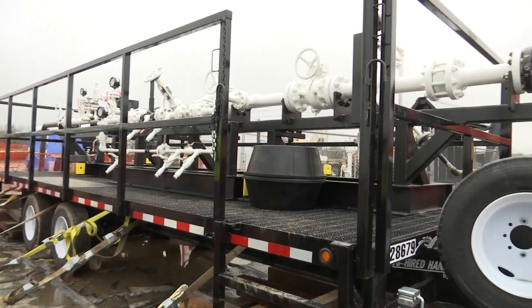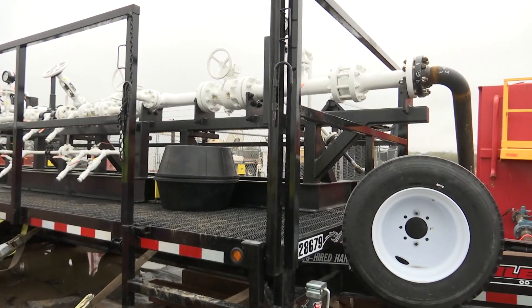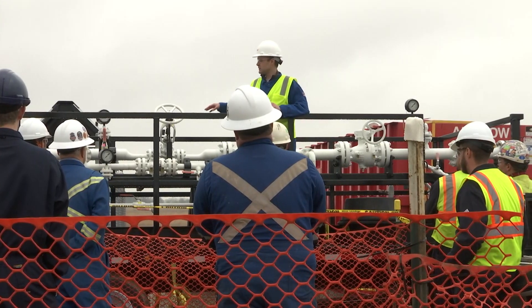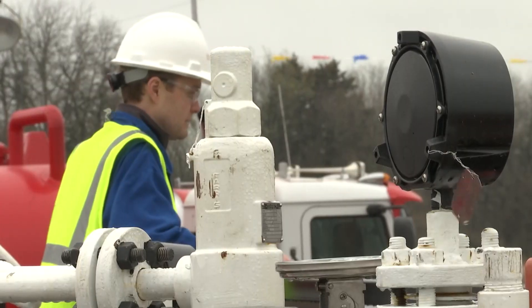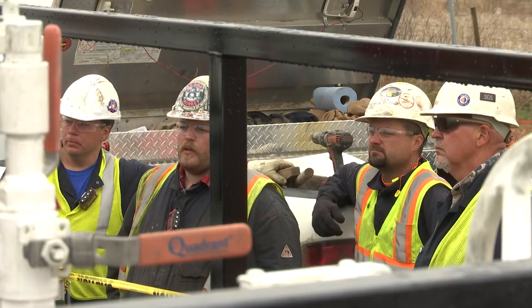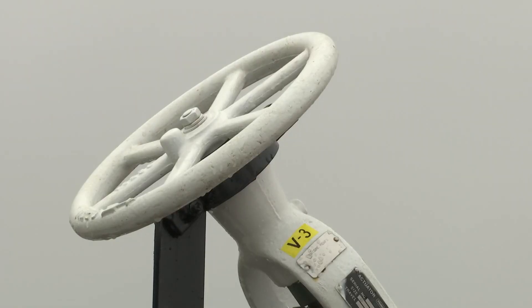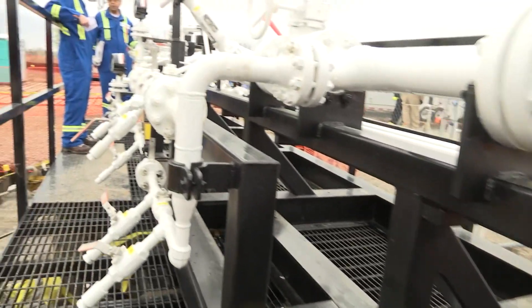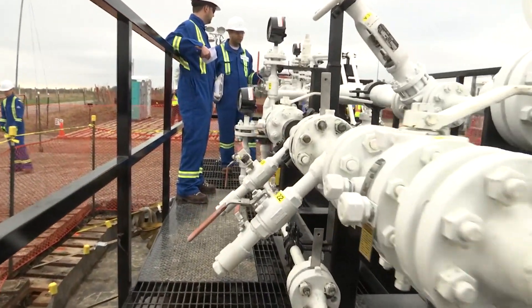The specially engineered module, called a skid, may look like a bunch of pipes, but it's actually a sophisticated tool to safely pull oil from a working pipeline. It will help test and validate the sensitivity of TransCanada's state-of-the-art leak detection system. This entire skid was designed from the ground up by TransCanada specifically for this testing.